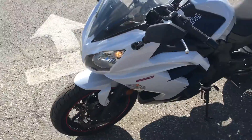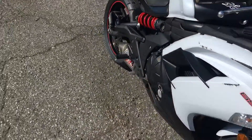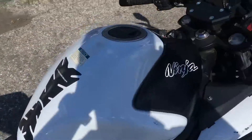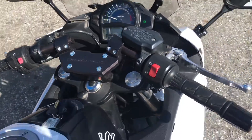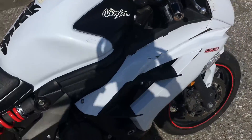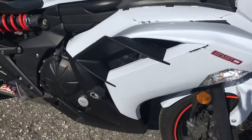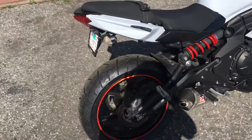This bike is stocked with a few modifications, a few additions. It has the Yoshimura aftermarket exhaust. It has the four-stars clip-on conversions, making it a little bit more sporty seating position. It does have some cosmetic damage on the right-hand side of the motorcycle, but it is in good condition. It runs good. New rear tire.